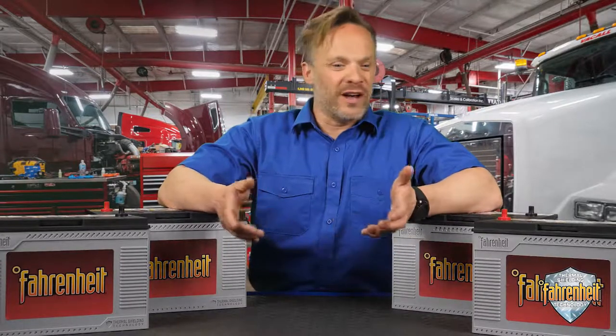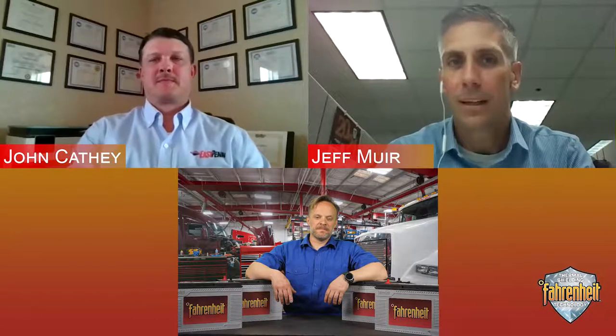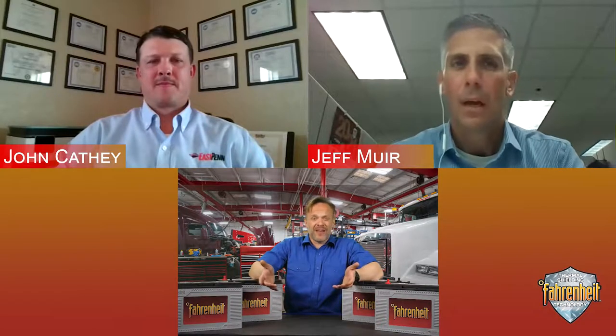I hear the terms flooded and AGM tossed around a lot. Why would I want one over the other? Absorbed glass mat, or AGM, is the latest technology and offers the best in glass life and performance in class 6 or 8 truck applications. Fleets or operators wanting to maximize product life and improve the total cost of ownership will want to spec a battery that maximizes life cycle and has added protection against battery failure. So what causes batteries to die an untimely death, and what can I do to prevent it?